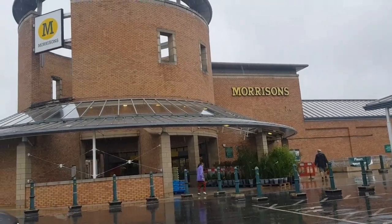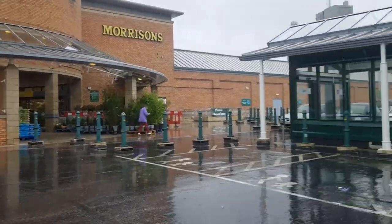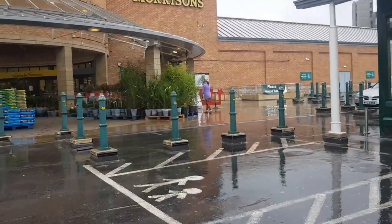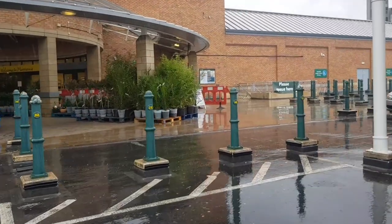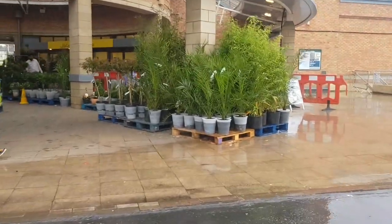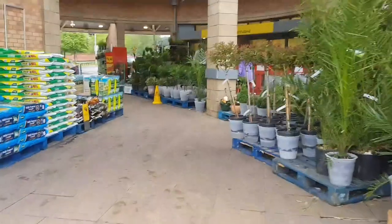Good morning everyone, welcome to Becky's Crafts and Goodies. Today as you can see it's absolutely chucking it down, but I'm going to Morrisons because I've got to get a few bits. I'm going to pick some bits up for my mum as well, so I'll need to get a trolley. They are pretty good at Morrisons with sprays and stuff like that — I've got my auntie back with me but they are really good here, so I've just got to go around this bit and get a trolley.